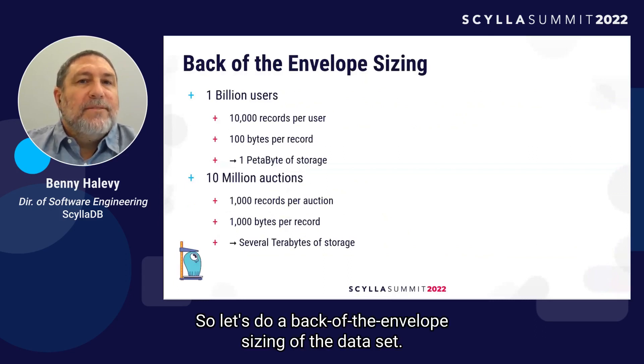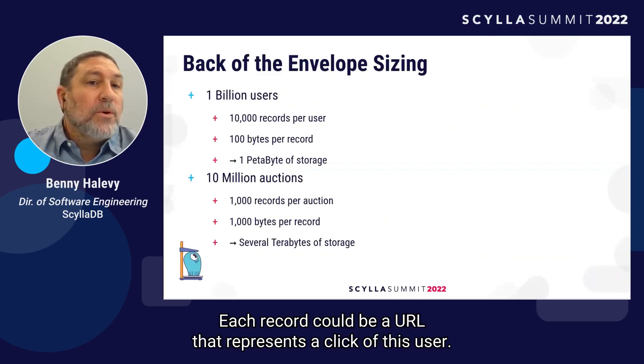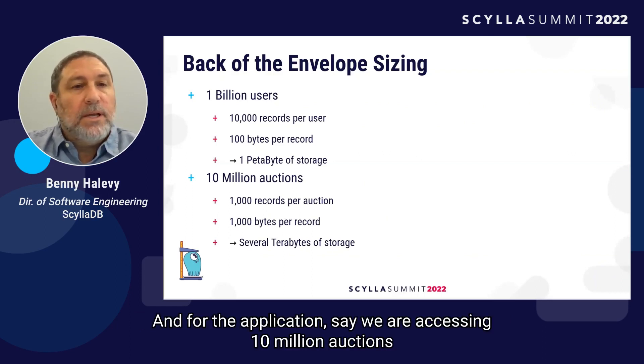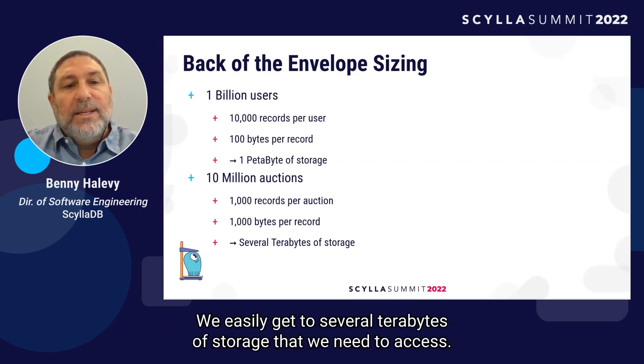Let's do a back-of-the-envelope sizing of the dataset. Say we have 1 billion users, and for each user we keep about 10,000 records. Each record could be a URL representing a click of that user, taking about 100 bytes to store — this leads us to 1 petabyte of storage. For the application, say we are accessing 10 million auctions at any given point in time, keeping 1,000 records per auction at about 1,000 bytes each — we easily get to several terabytes of storage.